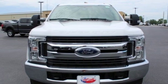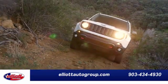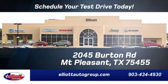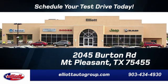You'll never know until you try. Test drive it today. Elliott Auto Group — we don't do things the old way, we do them the right way. Schedule your test drive today. We are located just off I-30 on Burton Road in Mt. Pleasant.